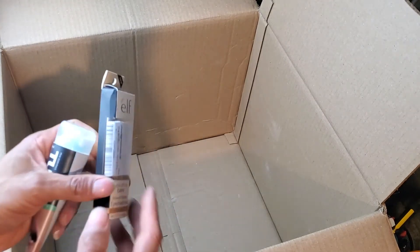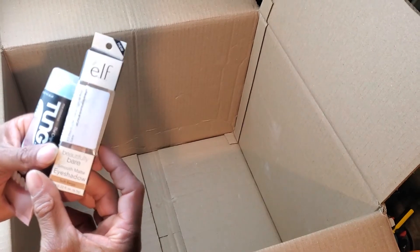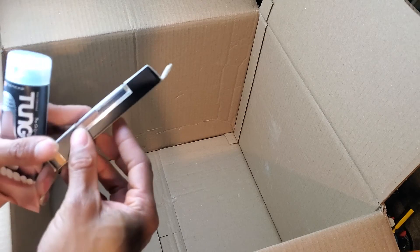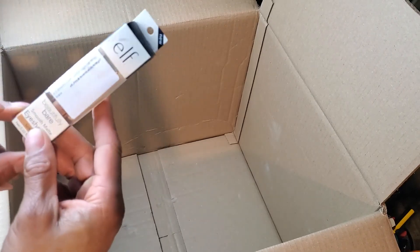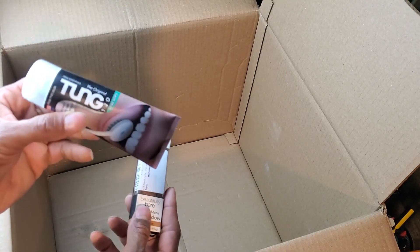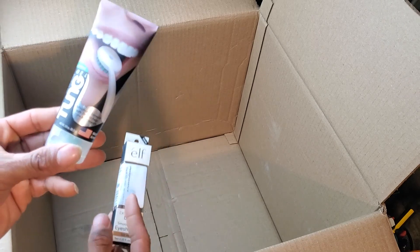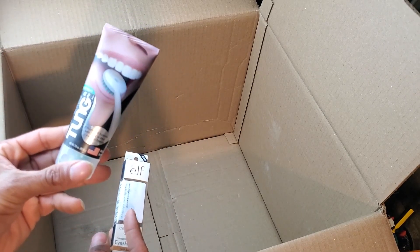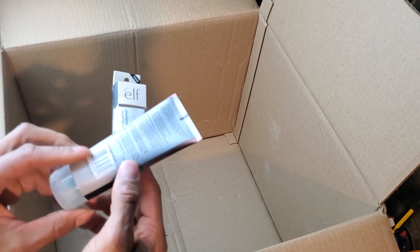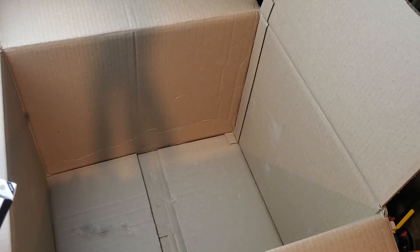Last but not least in this box — we have e.l.f. Beautifully Bare Smooth Matte Eyeshadow, covered by an Amazon sticker. You ladies probably know what this is — soft beige. And then we have Tongue the Original Tongue Gel, fresh mint. Clean your tongue, get the stink off your breath. So that's everything in box number one.